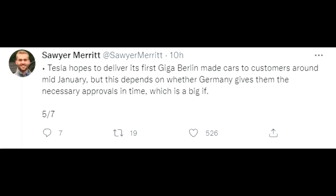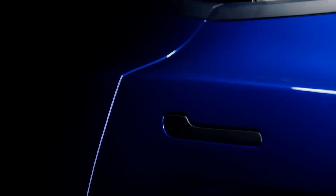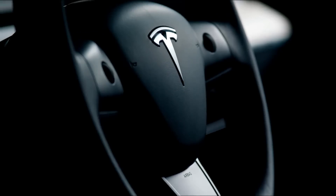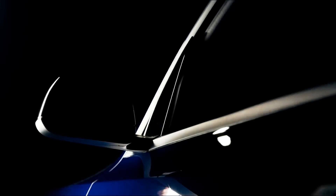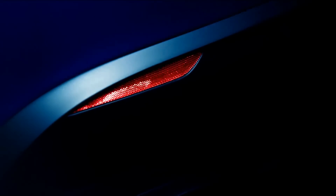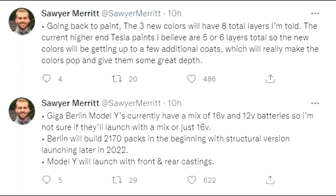Tesla hopes to deliver its first Giga Berlin-made cars to customers around mid-January, which connects well with the information Mr. Woitke gave. It comes not only from someone working inside the factory, but also from information I have from the German government. Tobias Lind, someone really informed about what is happening there, didn't deny anything, and Alex Faulkner, who also has real insights, didn't deny it either. I expect it's just a question of time — beginning to mid-January.